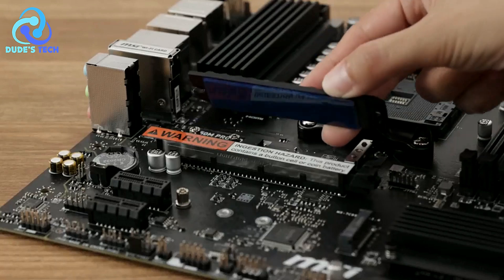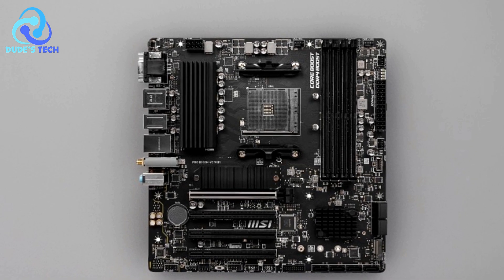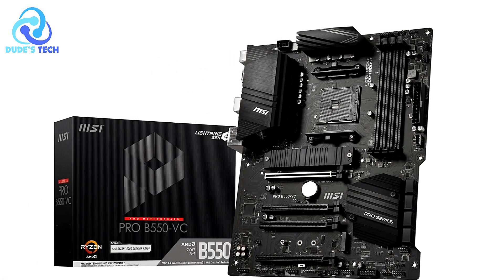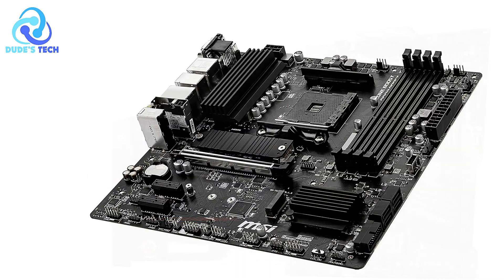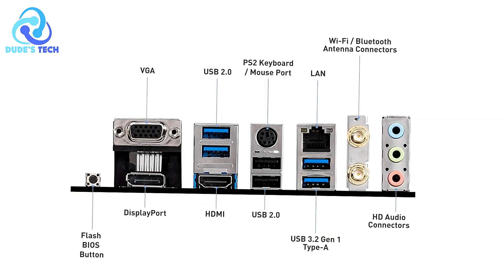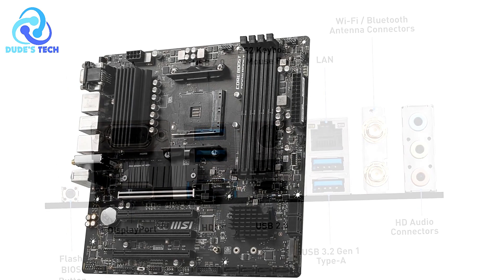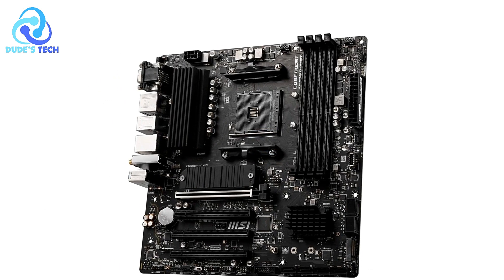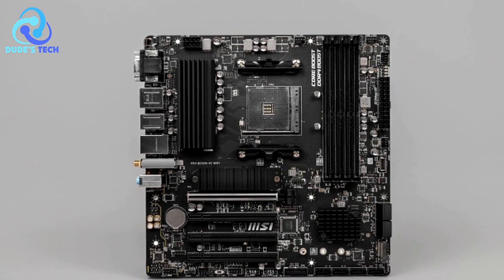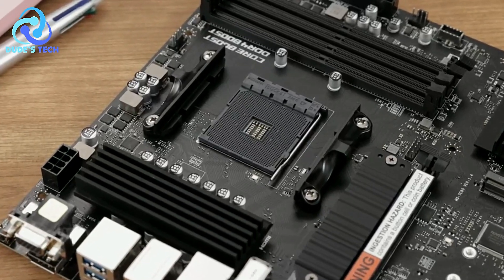Pros: Support for 3rd generation AMD Ryzen processors and future upgrades. The MSI B550M Pro VDH is compatible with 3rd generation AMD Ryzen processors, offering excellent performance for gaming and general computing. The motherboard supports future AMD Ryzen processors via BIOS update, making it a great long-term investment. Lightning-fast gaming performance: PCIe 4.0 support and an M.2 slot allow data transfers up to 64 Gbps. The M.2 Shield Frozr helps prevent NVMe drive throttling.